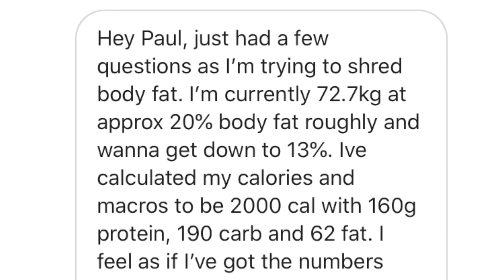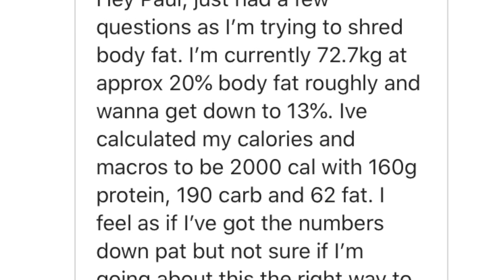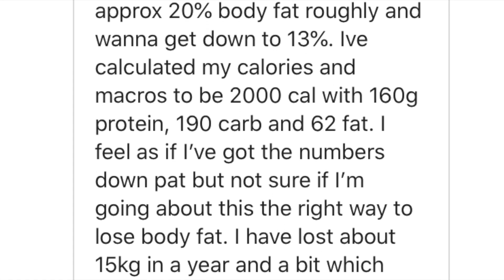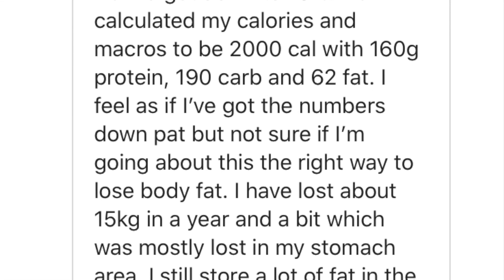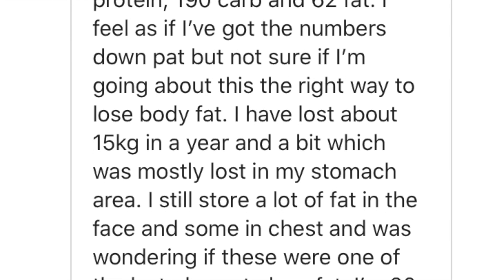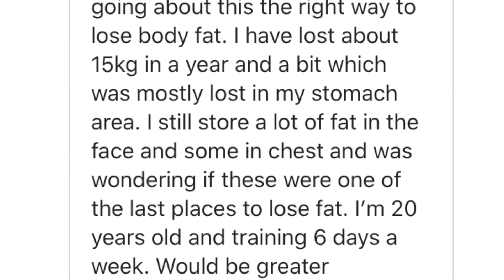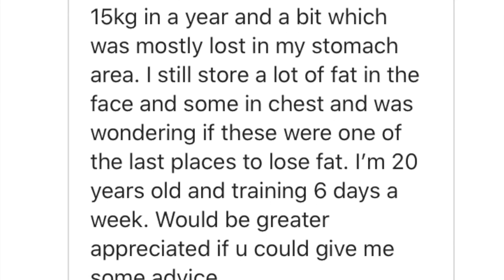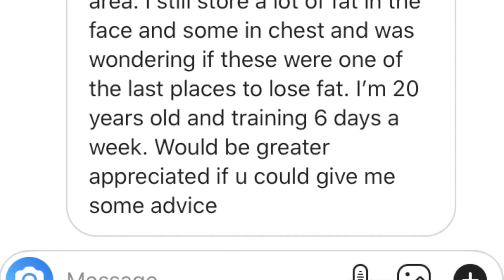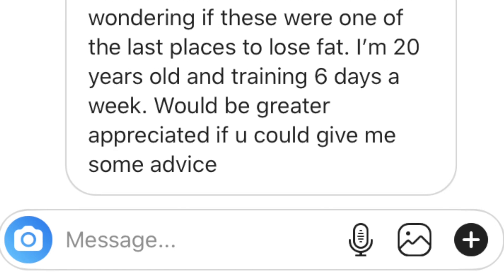Hey Paul, just had a few questions as I'm trying to shred body fat. I'm currently 72.7 kilograms at approximately 20% body fat, roughly, and want to get down to 13%. I've calculated my calories and macros to be 2,000 calories at 160 grams of protein, 190 grams of carbs, and 62 grams of fat. I feel as if I've gotten these numbers down pat, but I'm not sure if I'm going about this the right way to lose body fat. I've lost about 15 kilograms in a year and most of that was in my stomach area. I'm still storing a lot of fat in the face and some in the chest, and was wondering if these were some of the last places to lose fat. I'm 20 years old, training six days a week. Would greatly appreciate if you'd give me some advice.